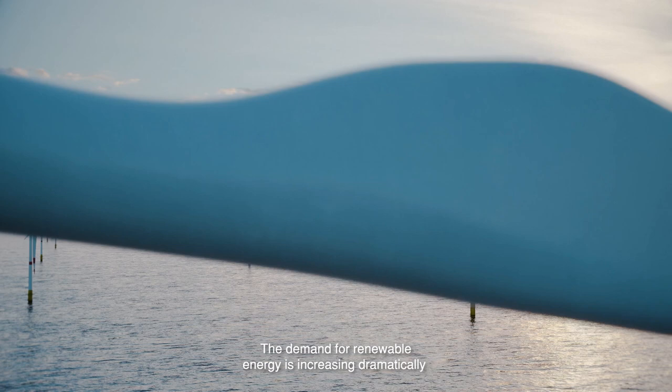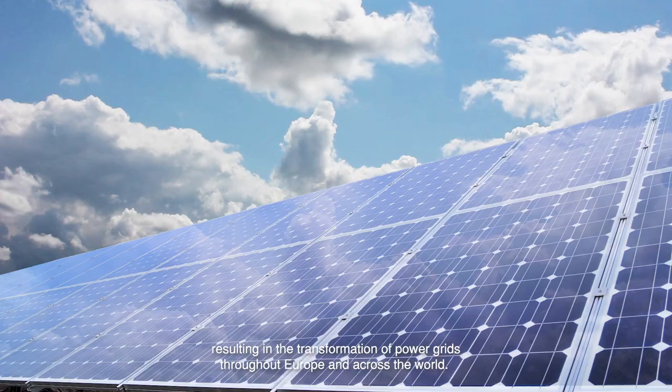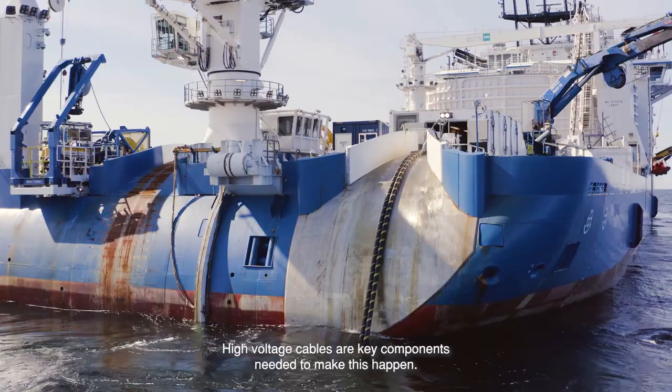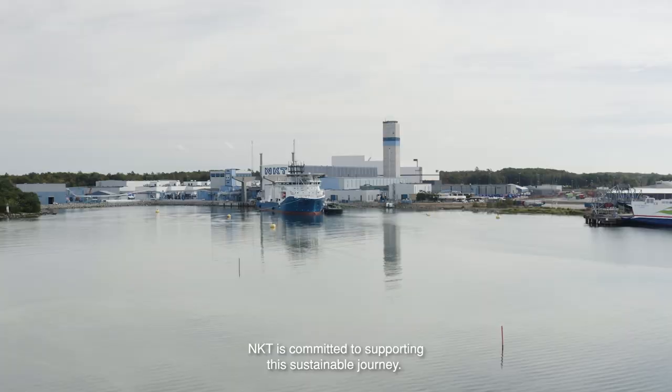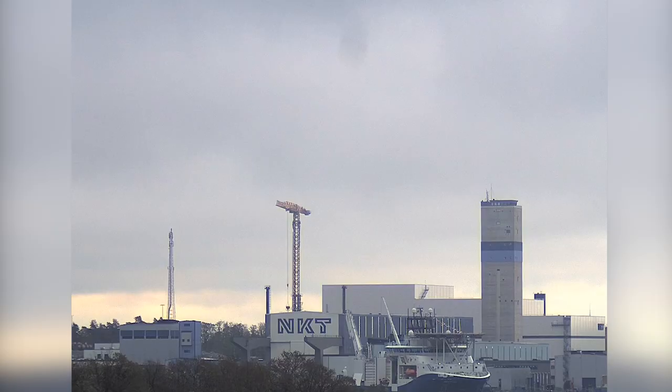The demand for renewable energy is increasing dramatically in order to help combat climate change, resulting in the transformation of power grids throughout Europe and across the world. High voltage cables are key components needed to make this happen. NKT is committed to supporting this sustainable journey.